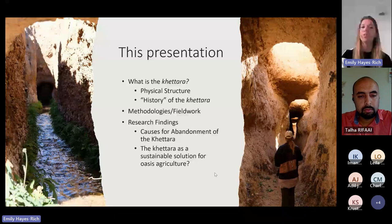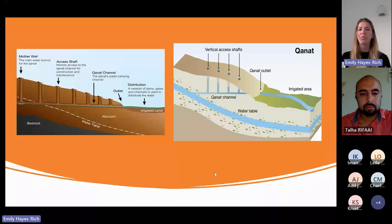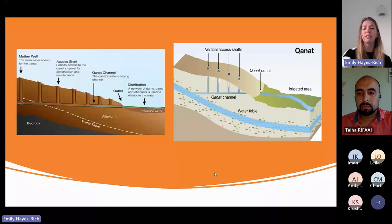So to start off, what is the Hatada system? At its base function, the Hatada is a technology that allows water to be brought from the underground aquifer to the surface without using any external source of power. When you dig a well, you have to pull that water up, which requires a source of power. The ingenuity of the Hatada is that it allows water to flow just with gravity from an underground source to the surface where it can then be utilized.